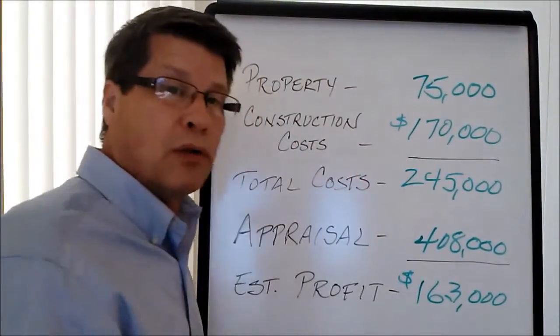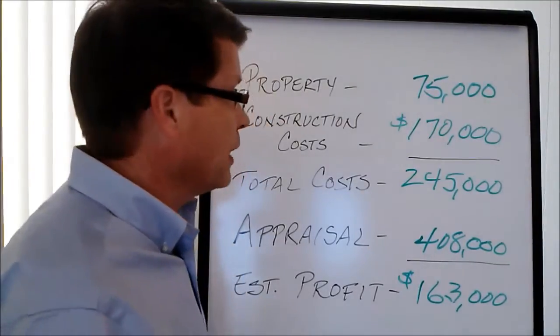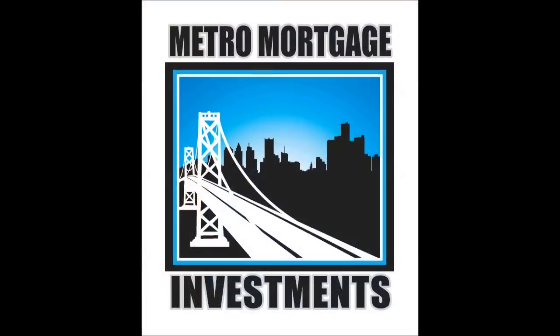Now let's go out and look at the house before they tear it down. Before I get to the house, let's talk about something that's really important: location. You know they're always talking about location, location, location.